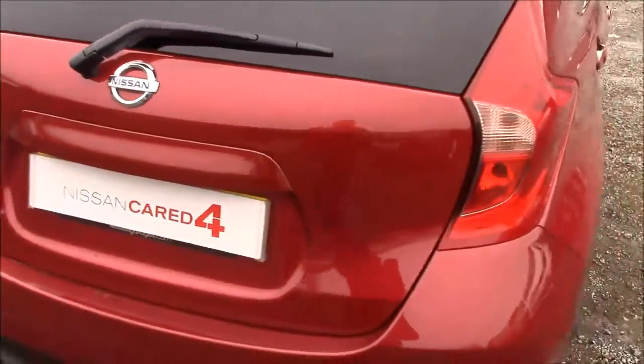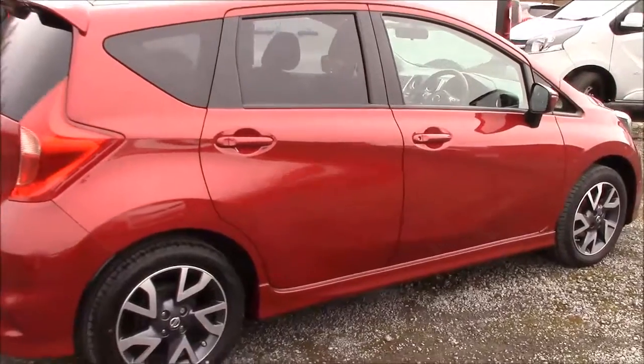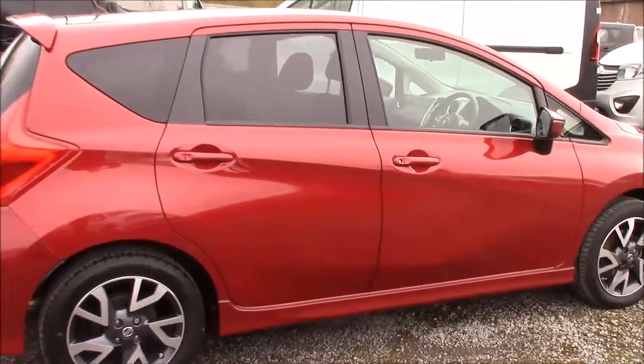Closing up the boot lid and coming around to the right hand side of the car. Again here we can see the 16 inch alloys, body coloured bumpers, and all the paintwork and bodywork is in very good condition.